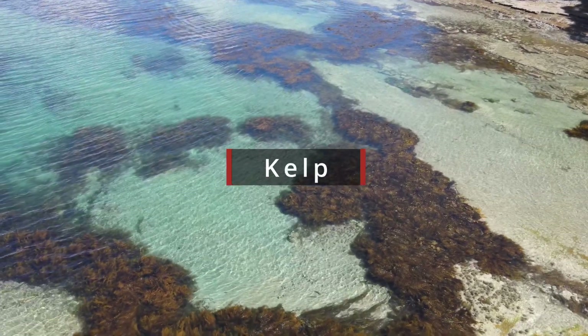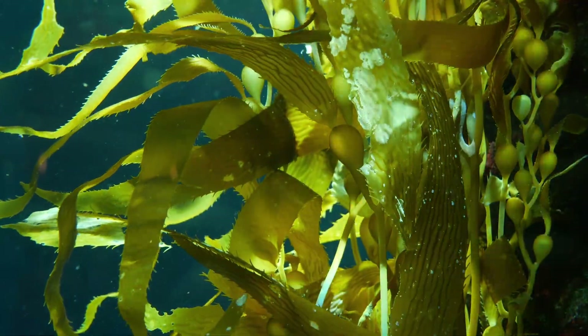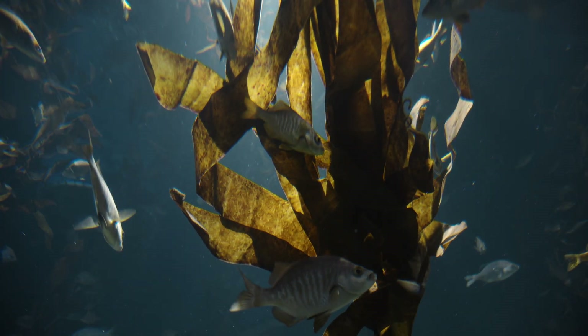If you don't know what kelp is, it's literally seaweed from the ocean, and it is in mass everywhere in the ocean. It is obviously organic because it's not farmed with chemicals — yet. I'm sure that'll change eventually if this becomes a big product to use in this space. You're probably wondering what makes kelp so interesting in the world of soil enhancement.